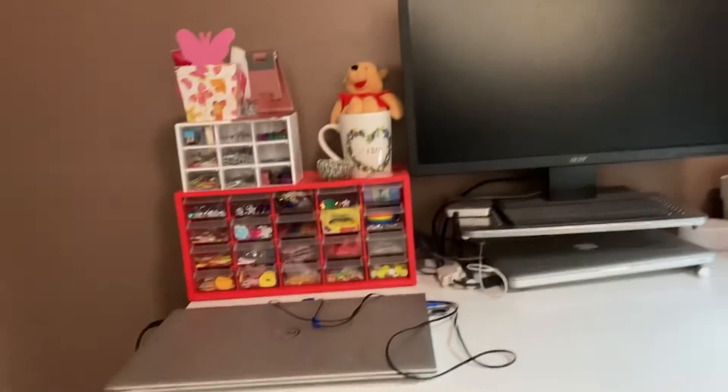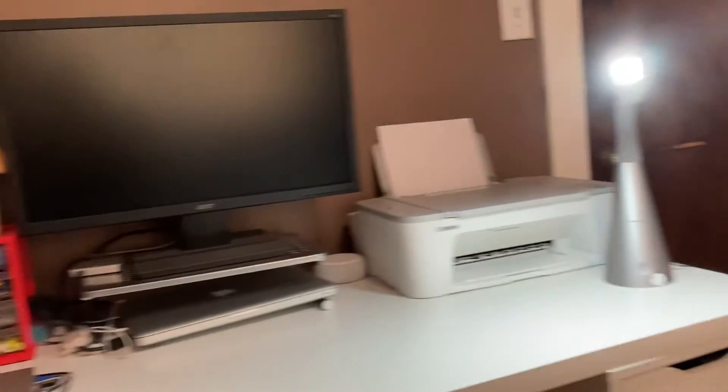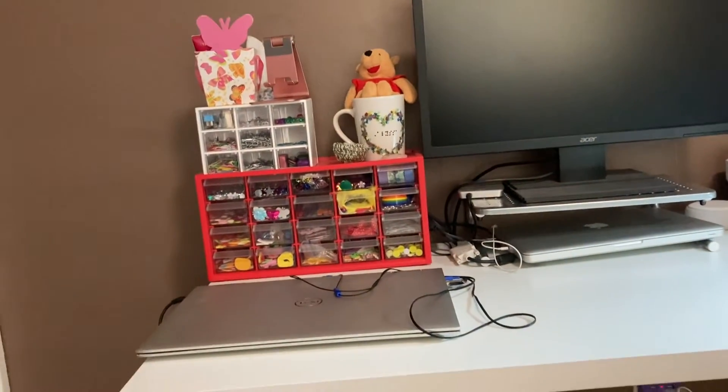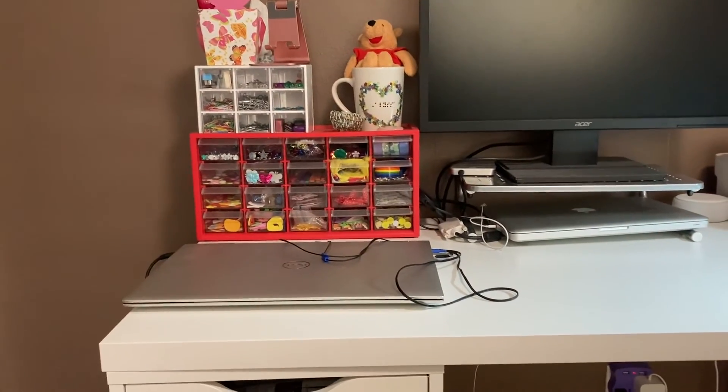Finally, this bottom drawer is empty, so there's room to grow. So that is my entire desk tour — I hope that you enjoyed it. If you did, please give this video a thumbs up, like, comment, and share, and especially subscribe for more. Thank you so much for watching. Have a great day!